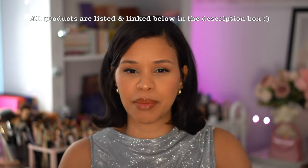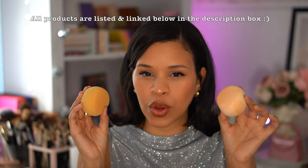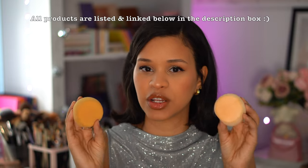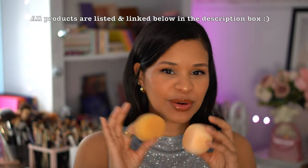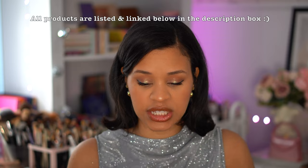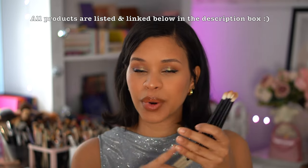The best sponges I've used in 2023 are these Coco Cosmetics by Chloe. They are so squishy and bouncy — ever since I started using these, I have never turned back to any other beauty blender or sponge. I found them on Beauty Bay.